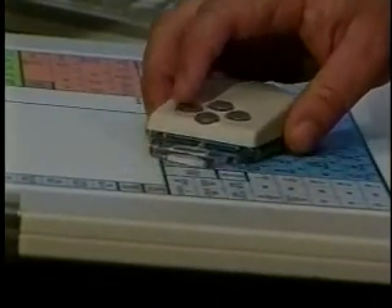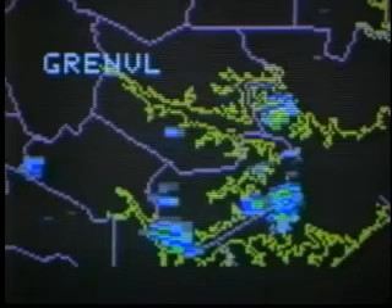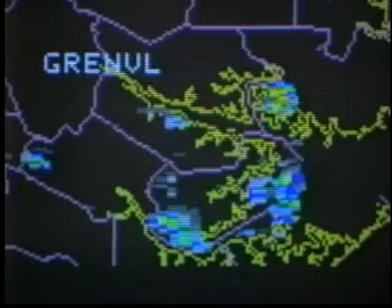Meteorologists search out the radar scope for classic signs that a tornado could be forming. One of the things we'd look for is if we got some sort of velocity pattern where we had inbound and outbound velocities very close together — that would give us an indication that there was a circulation in the storm, and we'd look at that very closely for the possibility of it producing a tornado.